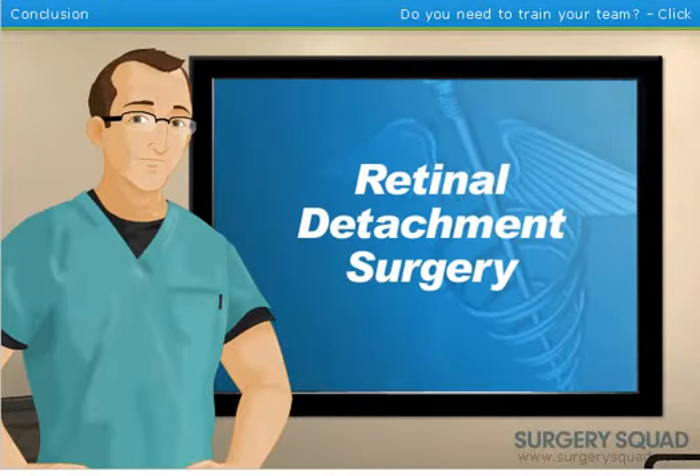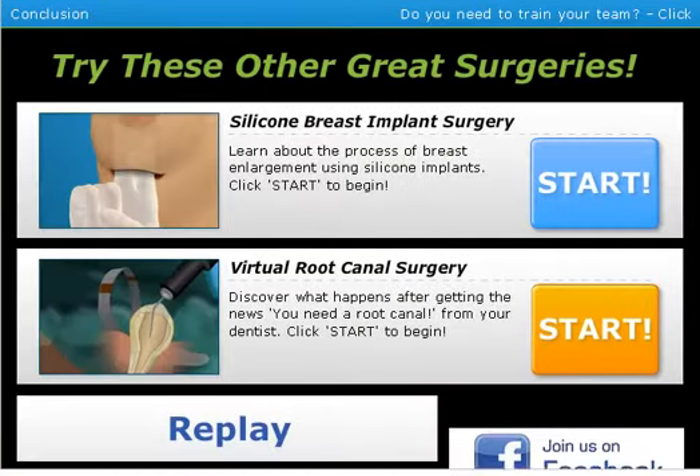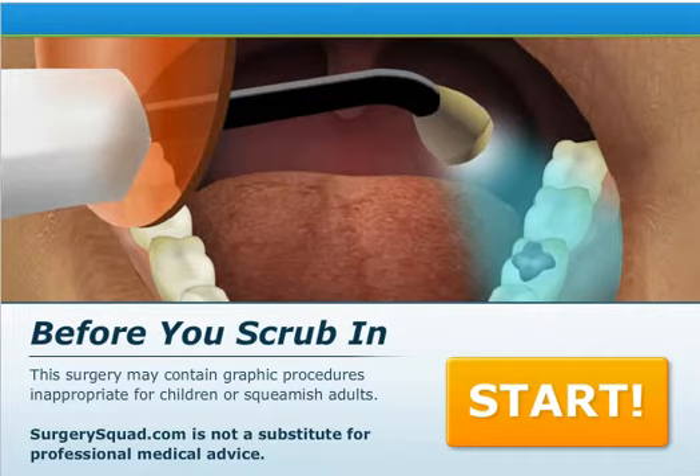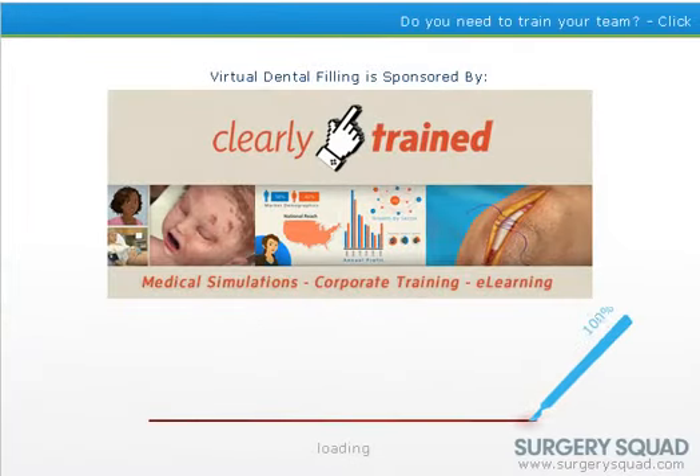You did a great job today, surgeon. While you're here, try one of our other surgeries at SurgerySquad.com — we have a silicone breast implant and a virtual canal surgery. I'm not going to do either of those. What we're going to be doing is a dental filling surgery now, since I have one filling in my mouth and I haven't gone to a dentist in close to a year. So let's do this.